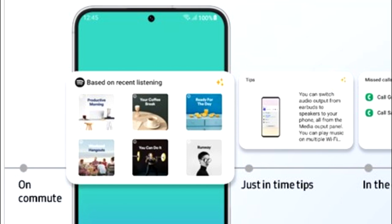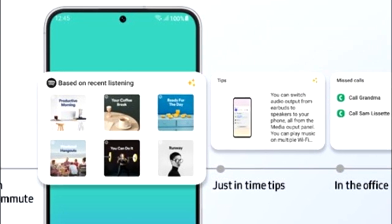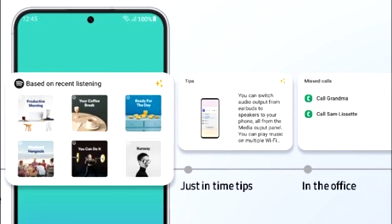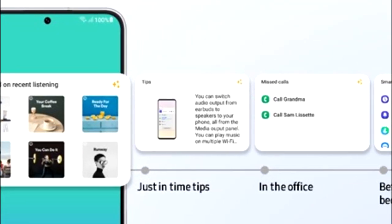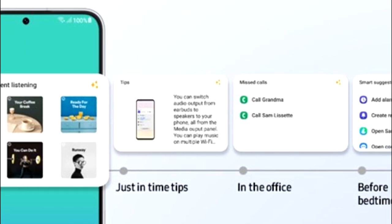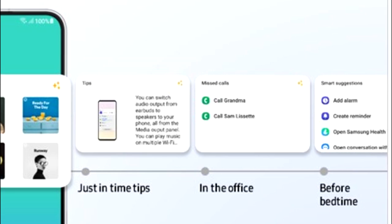One UI 5.1 also has smart widget suggestions — your smartphone learns from your habits and suggests widgets that might be useful. For example, if you listen to music on Spotify you'll see a recommended playlist widget; if you're in the office there will be a call log widget; and at bedtime you'll get suggestions including add alarm, add reminder, Samsung Health, and so on.